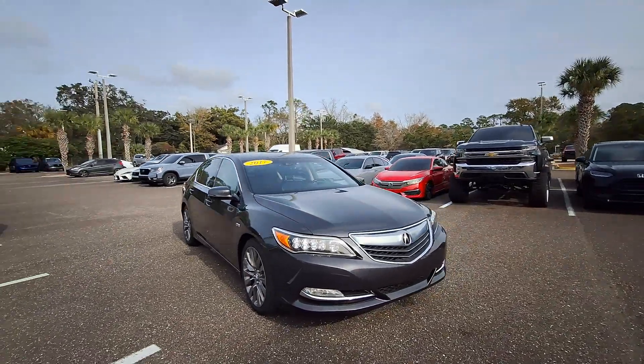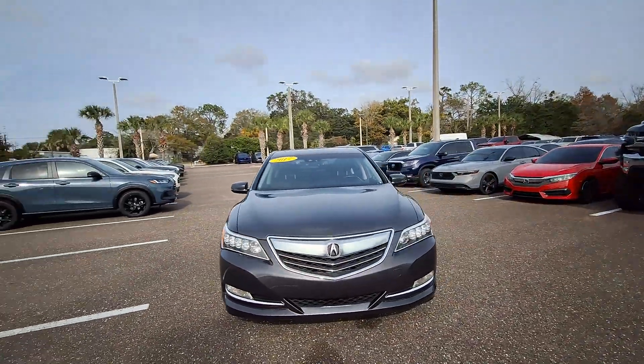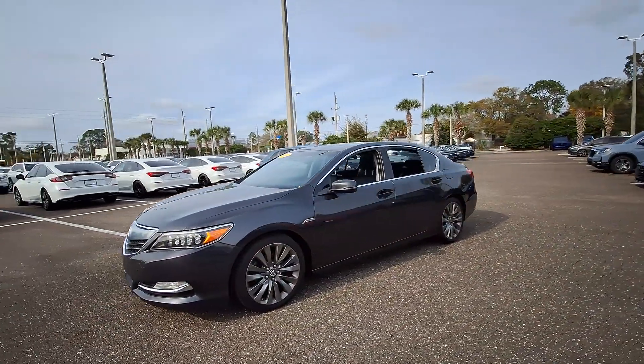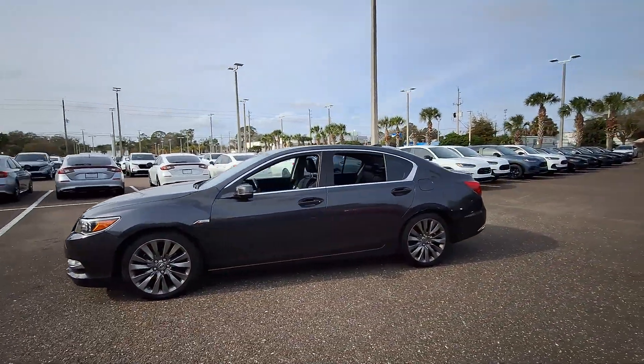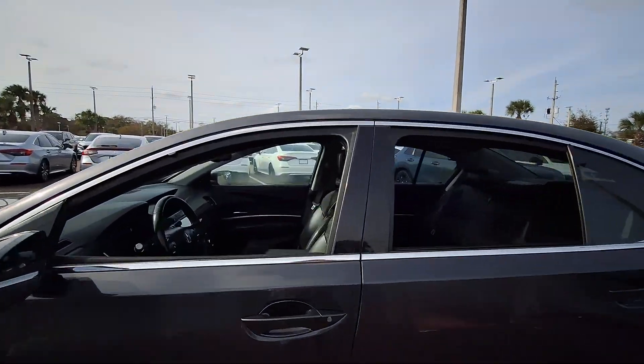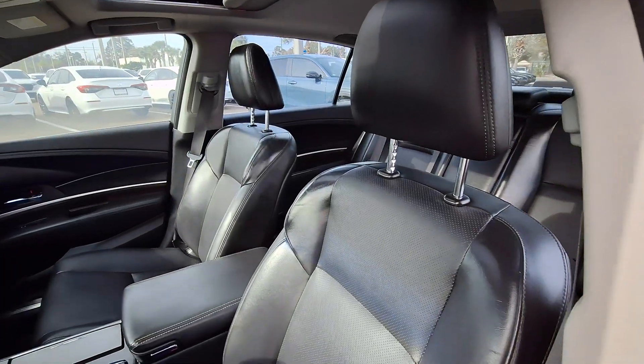Looking for your dream car? It could be the 2017 Acura RLX. With less than 90,000 miles on the odometer, this vehicle stands out from the rest. Feel the thrill of performance and the delight of luxury. Experience the RLX.